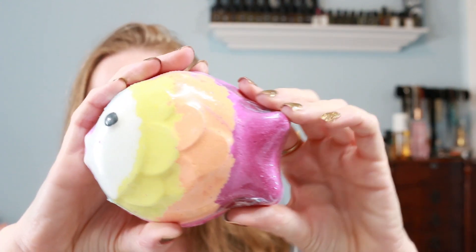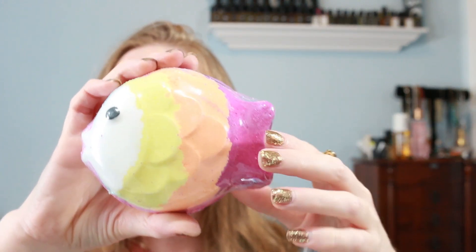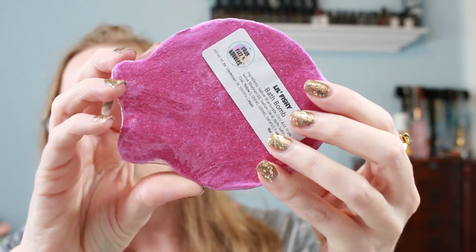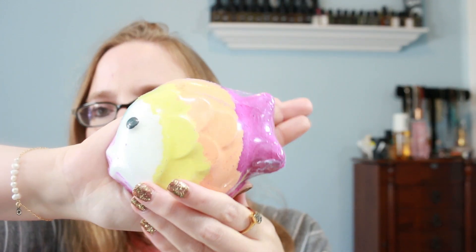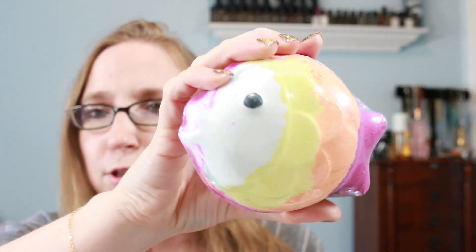So the first product we got, and this is so cute and huge — this is the little fishy bath bomb and it is by Soak, Fizz and Bubbles. Look at how adorable this is, and it is large, like pretty much almost the size of my hand. It says swim with the fishes, and this colorful bath bomb cutie is scented in Hawaiian smoothie, a blend of kiwi, pineapple, star fruit, and melons. It's very nice and very tropical. That smells so good and it is so cute, so I'm really excited to try that out.